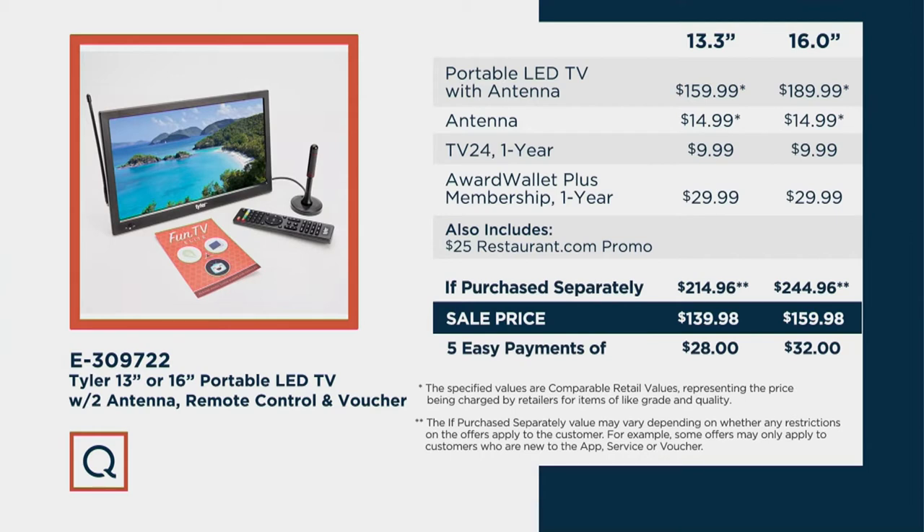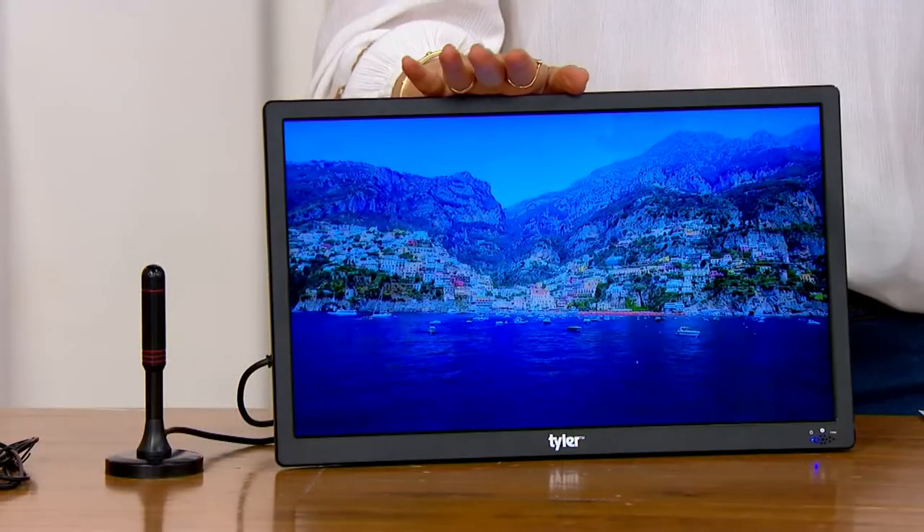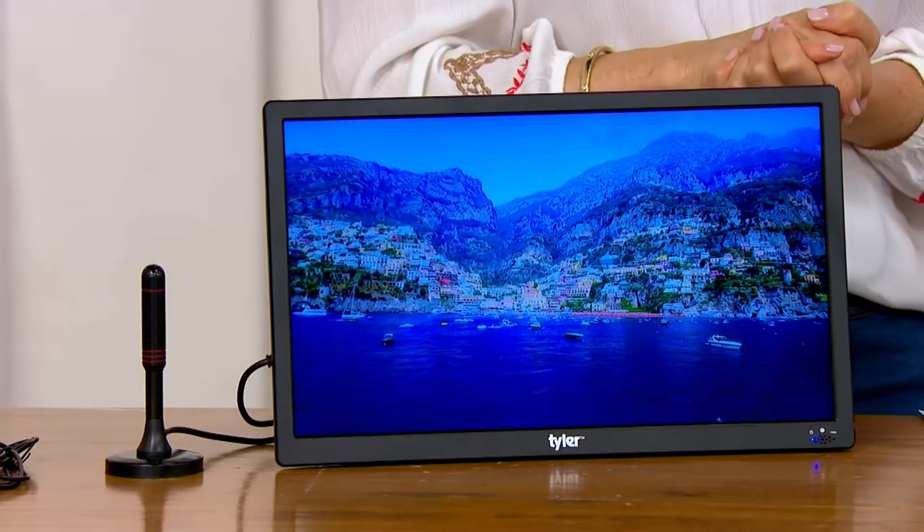Five easy payments of $28 brings home the 13-inch, and $32 a month for five months for the 16-inch. Your item number is E309722.